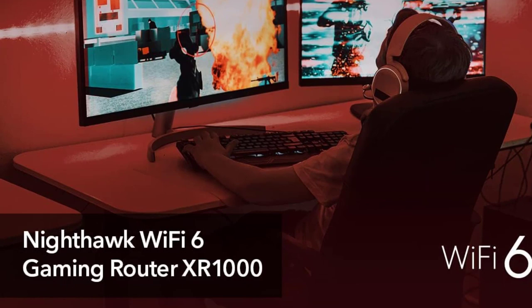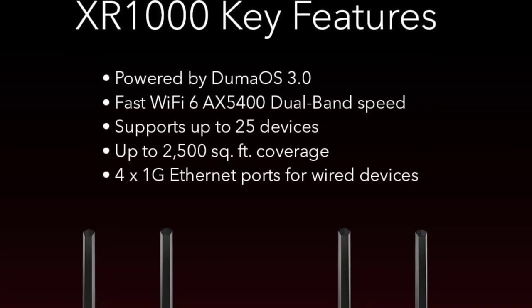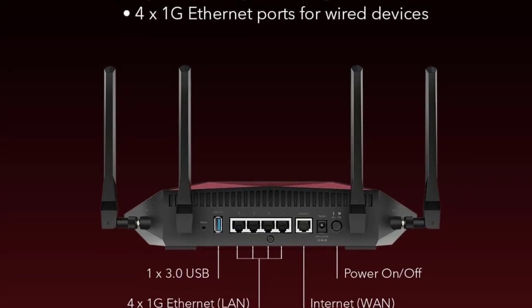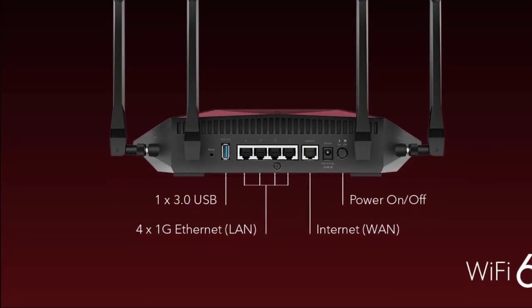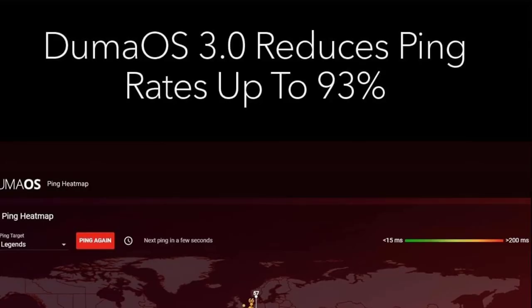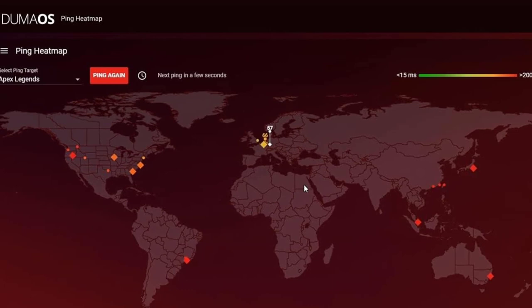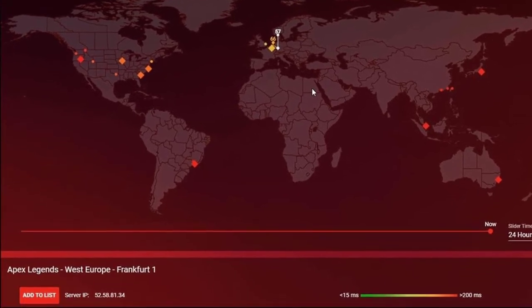Additionally, with four 1G Ethernet ports and one USB port, the XR1000 offers versatile connectivity options for wired devices and storage solutions. Whether you're a casual gamer or a competitive eSports enthusiast, the Nighthawk Pro Gaming XR1000 delivers the performance and features necessary for an exceptional gaming experience.